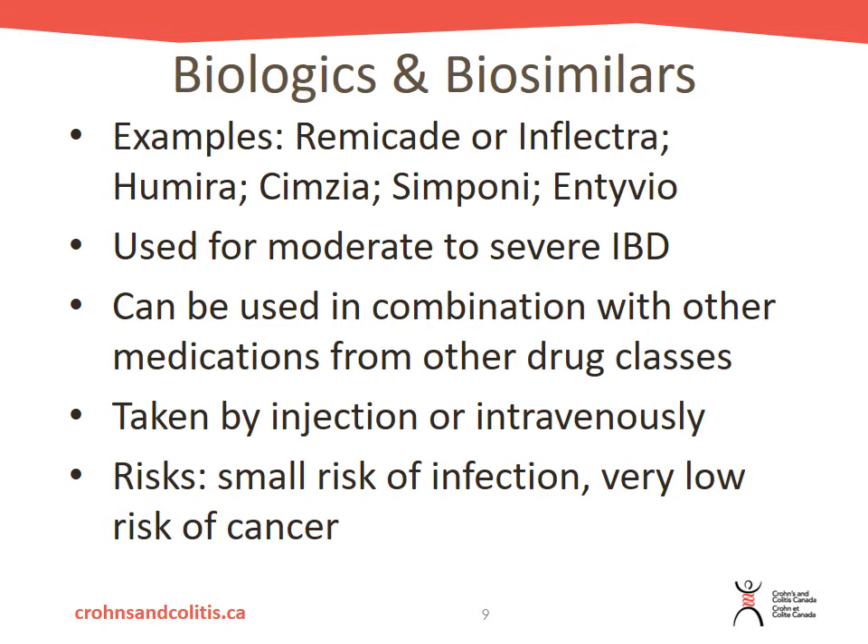The last class of medications are the biologics and biosimilars. Examples include Remicade or Inflectra, Humira, Cimzia, Simponi, and Entyvio. These are used for moderate to severe inflammatory bowel disease and can be used in combination with other drug classes. They can be taken by injection into the fatty tissue of your body or intravenously through an infusion clinic. There is a small risk of infection and a very low risk of cancer, so it is important to monitor blood work on a regular basis if biologics or biosimilars are the best management option for you.